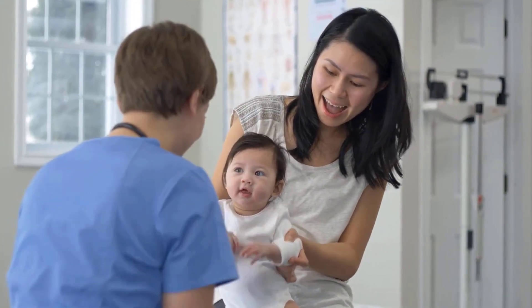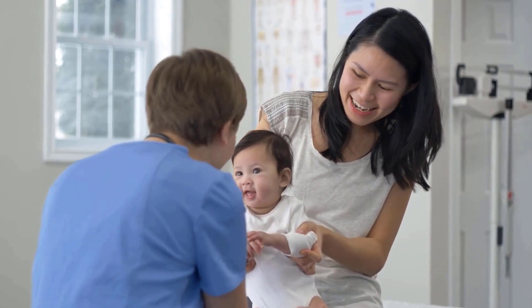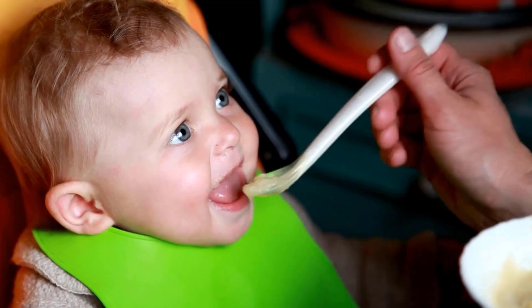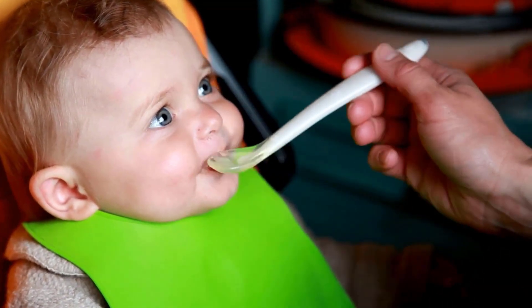Consulting with your pediatrician before making significant changes to your baby's diet is always a good practice. These are brain foods that boost your baby's brain and memory health and also help support their growth and development.